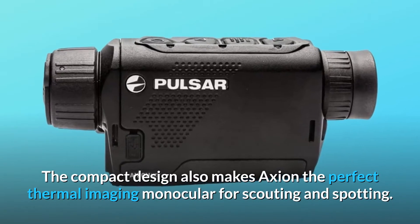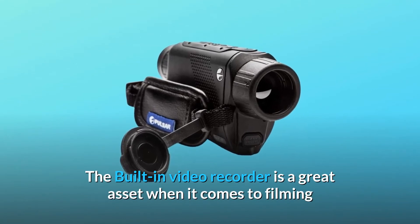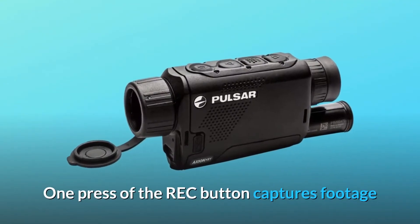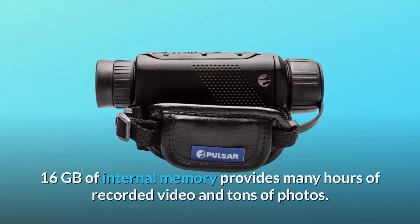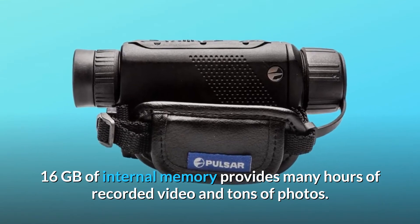The compact design also makes Action the perfect thermal imaging monocular for scouting and spotting. The built-in video recorder is a great asset when it comes to filming or taking photos of once-in-a-lifetime experiences. One press of the rec button captures footage that can be shared easily with colleagues, friends, and family. 16GB of internal memory provides many hours of recorded video and tons of photos.